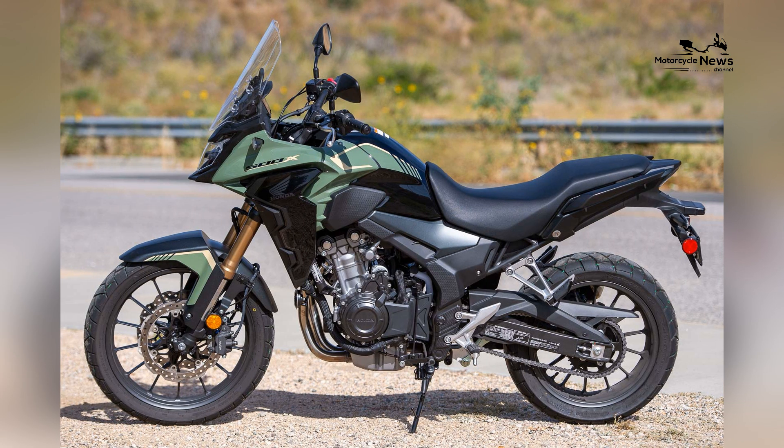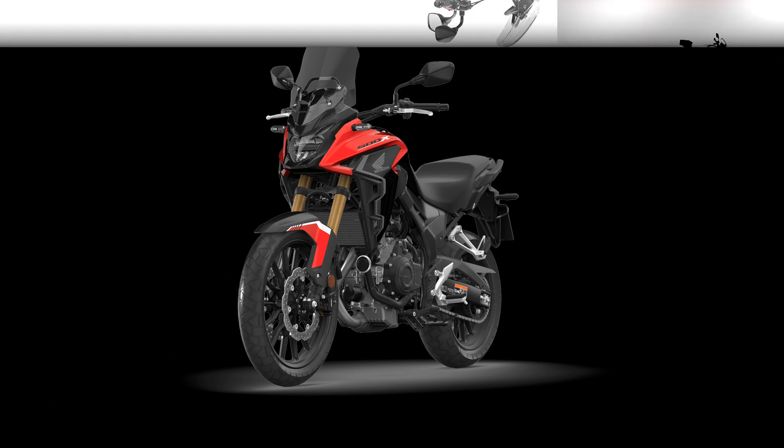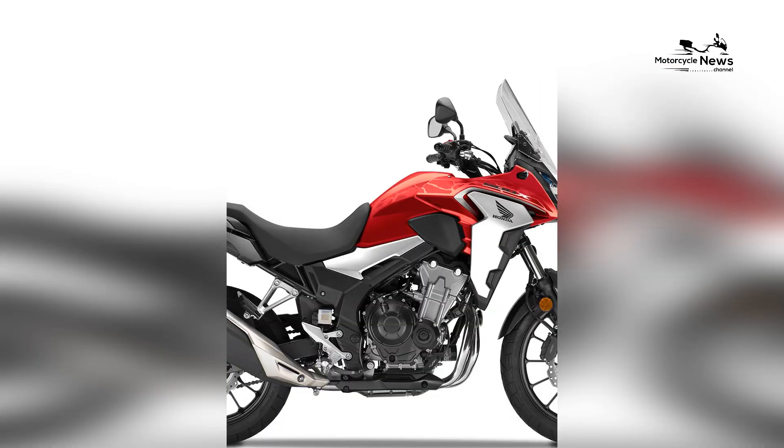In this exploration, we'll delve into the history, features, and reasons why the Honda CB500X is widely considered one of the best motorcycles for a wide range of riders.